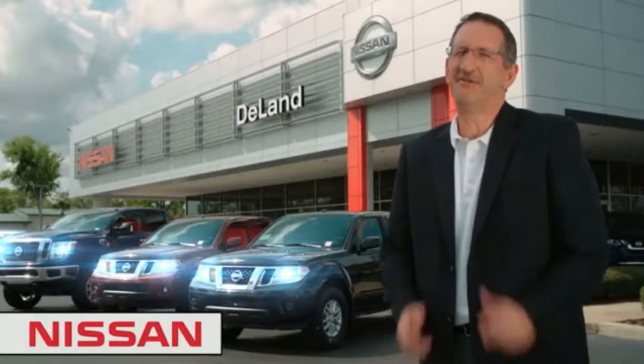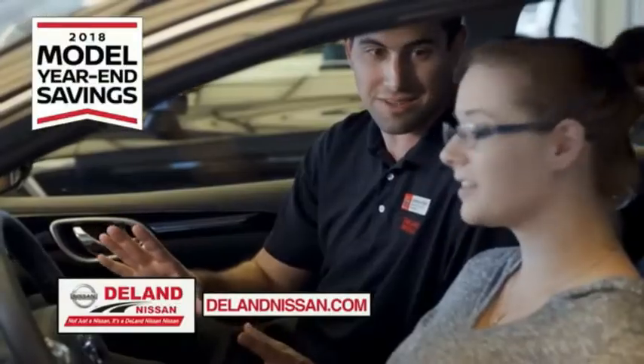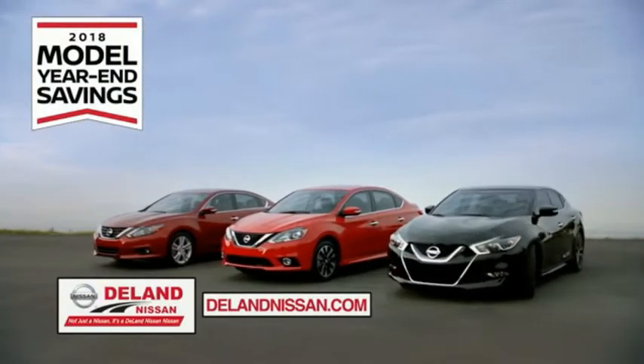I'm Curt Dine. Before you buy, give us a try. Get ready to play big and save big with Deland Nissan during the 2018 model year in savings events.